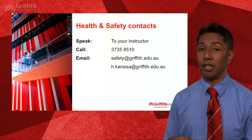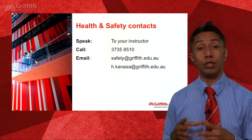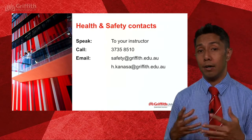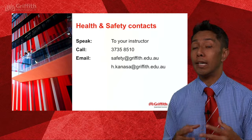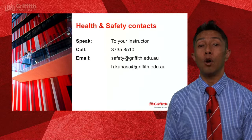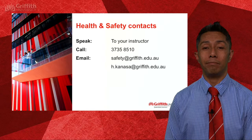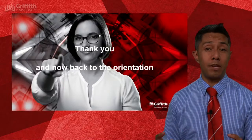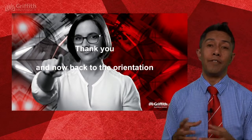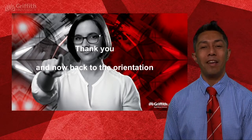For any matters relating to health and safety, please in the first instance talk to your instructor. You also have the option of calling the phone number on the screen or emailing the university health and safety committee or myself as the Education and Professional Studies Committee Chair. Thank you very much for your attention. Enjoy the rest of your orientation, and if you're doing a math or science course I'll more than likely be seeing you in lectures.